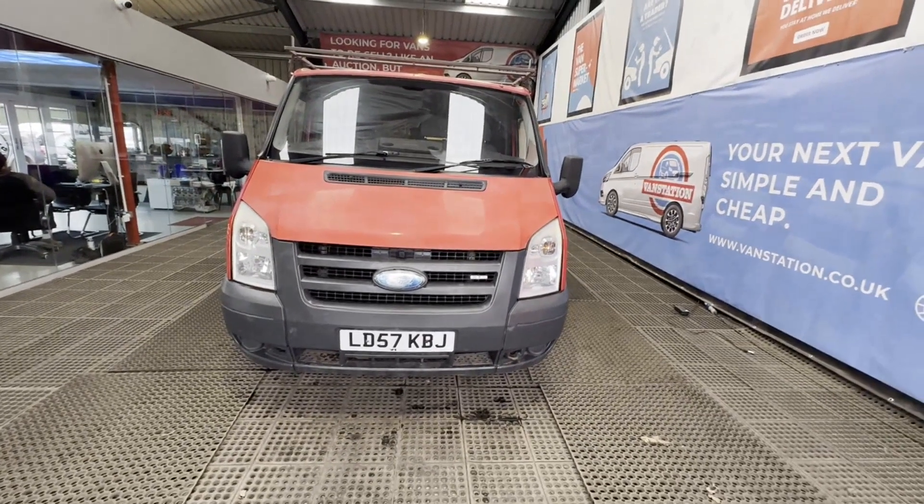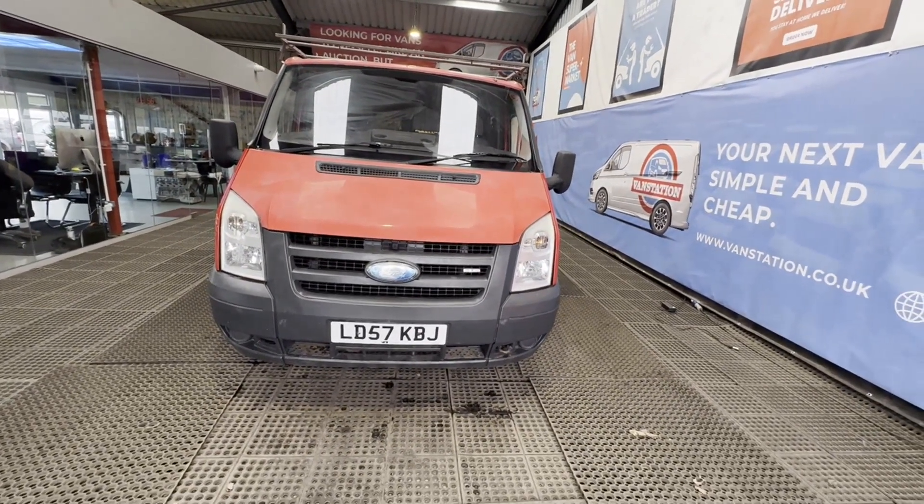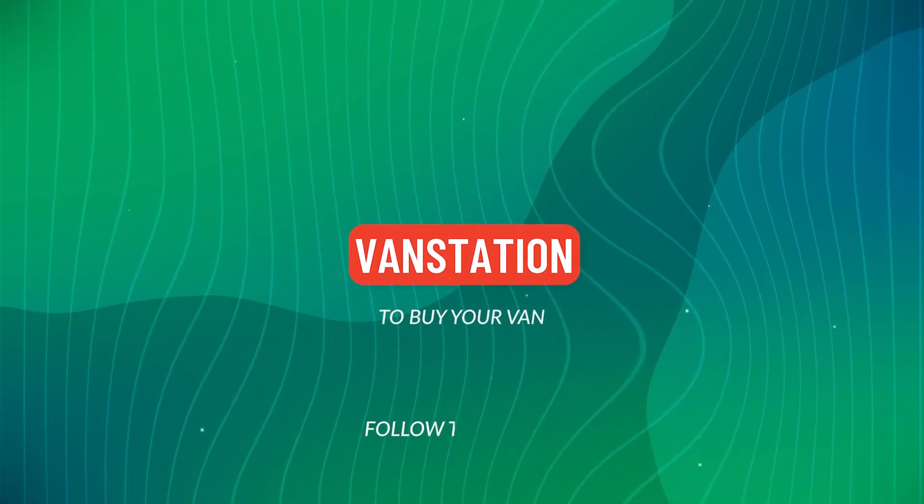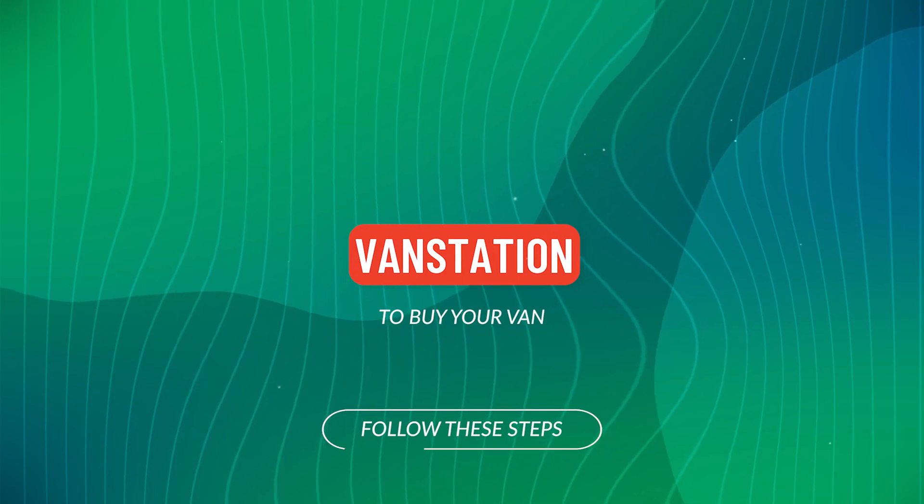Low miles. Condition summary: bodywork is in decent average condition, interior is in decent average condition, rear load area is in decent average condition. Genuine.